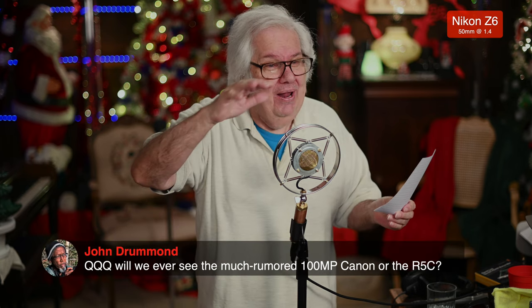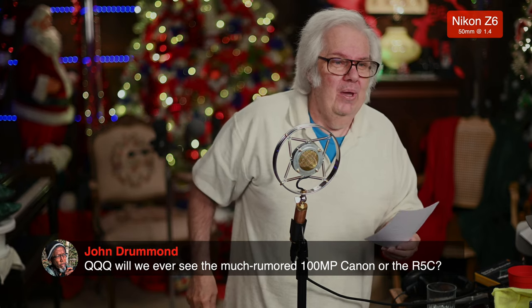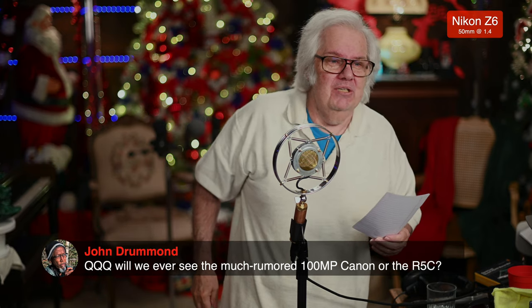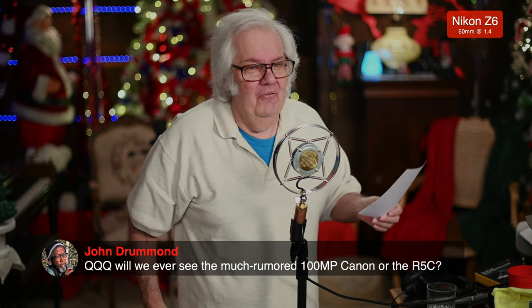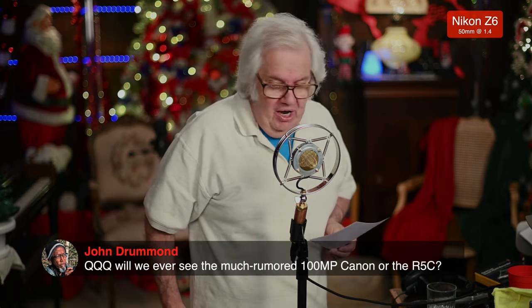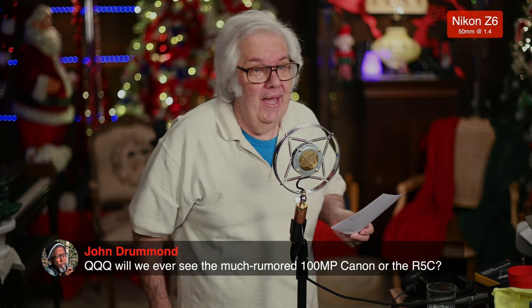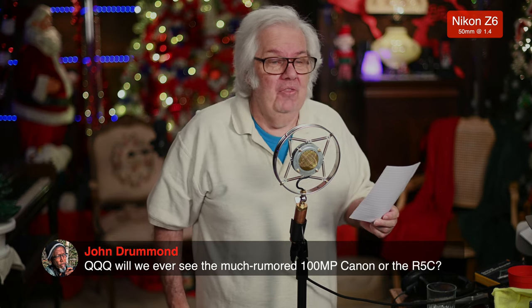John has a QQQ question: will we ever see the much-rumored 100-megapixel Canon or the R5C? I'm going to look into my crystal ball, John, and find out. But Canon has not communicated with me on that. I'm not sure they like me very much because I do harp on them quite a bit. So I really can't answer it.